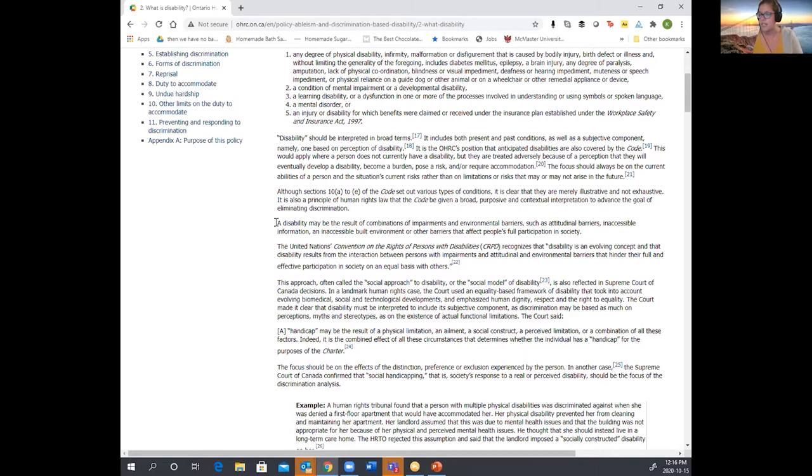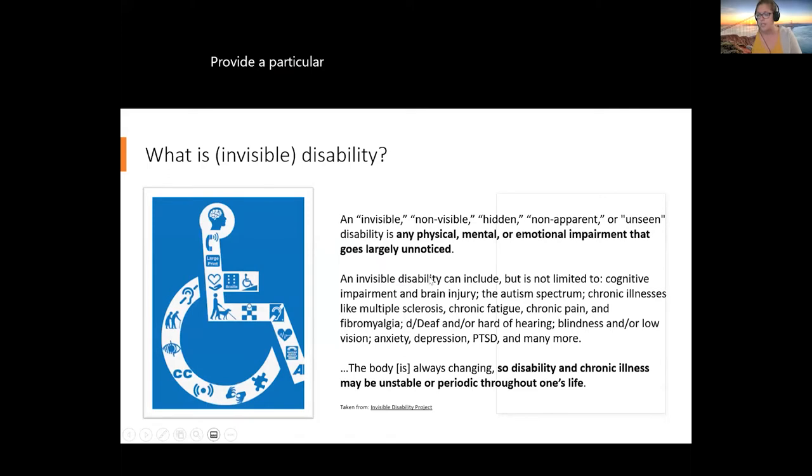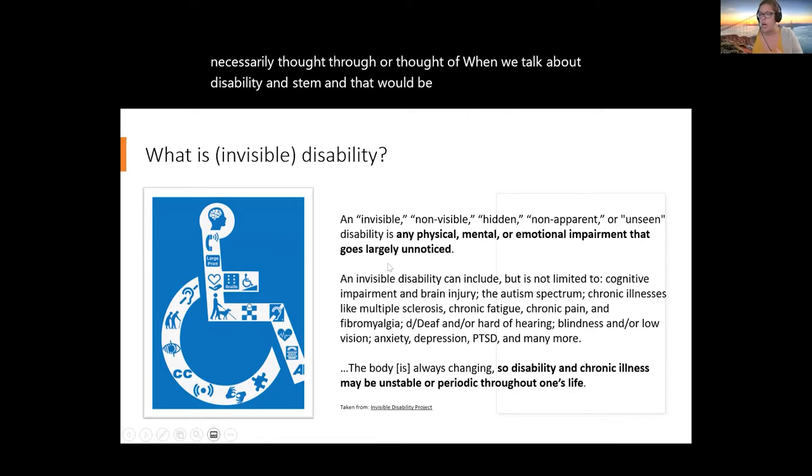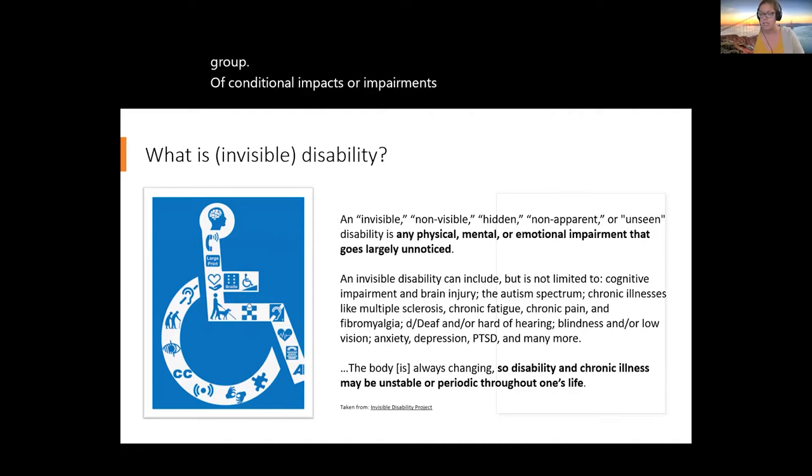The social model of disability conceptualizes disability as being impacted by external barriers as opposed to being inherently problematic within the individual. Disability may be a result of combinations of impairments and environmental barriers, so when we're talking about supporting disability and accessibility within our environments we necessarily have to look to external environments as well. Getting back into the presentation, I wanted to provide a particular focus on non-evident or invisible disability, which is not limited to cognitive impairment and brain injury, autism spectrum disorder, chronic illnesses, chronic fatigue and pain, deafness or hard of hearing, blindness or low vision, anxiety, depression, and PTSD.